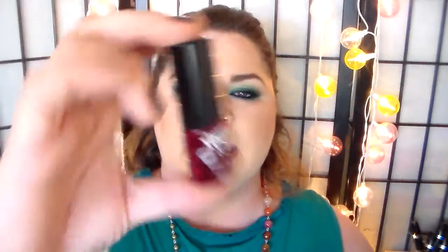I got this from Ipsy — Tints and Sass. It's a lip tint and I think mine's in Cherry. It's by Elizabeth Mott. They've got — I like Elizabeth Mott. They're quite good quality.